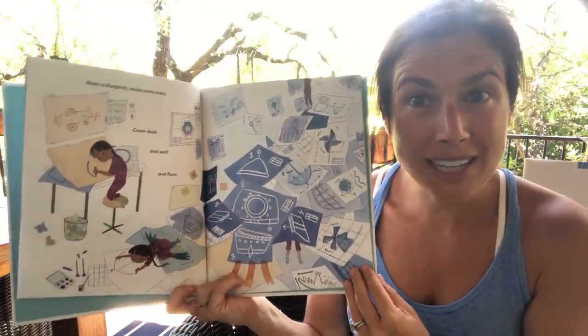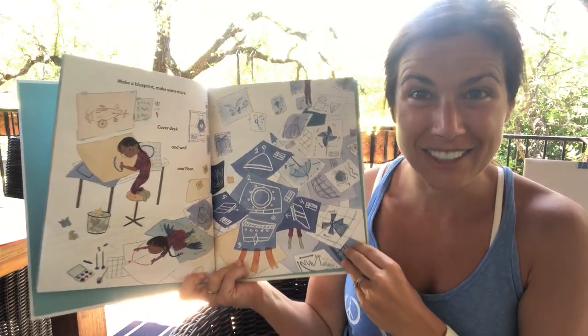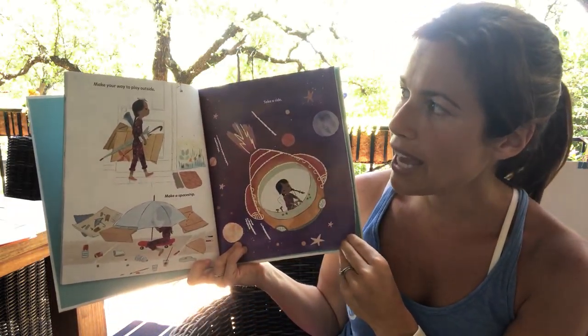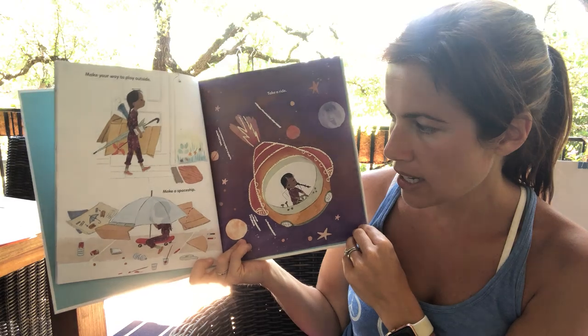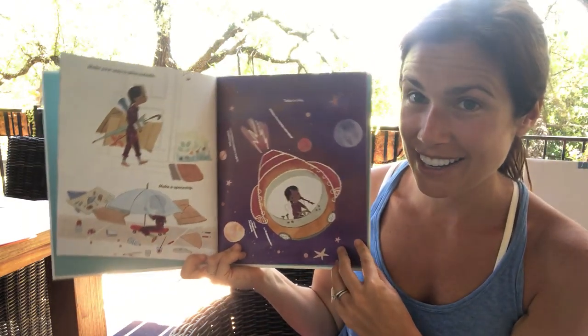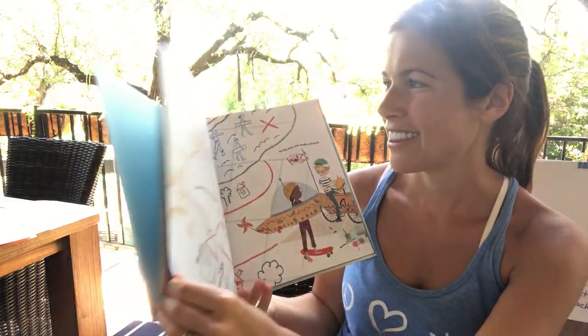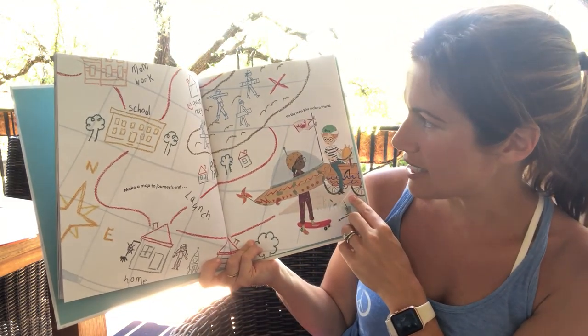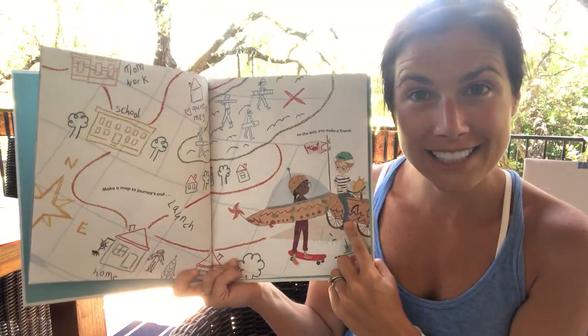Look at the blueprints — you guys did that for your inventions, didn't you? Yeah, we make blueprints. Make your way to play outside, make a spaceship, take a ride. Make a map to journey's end.